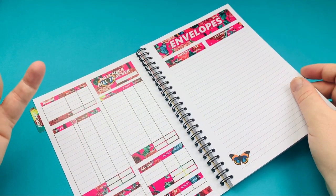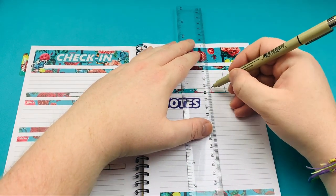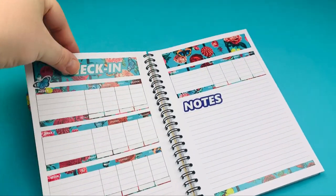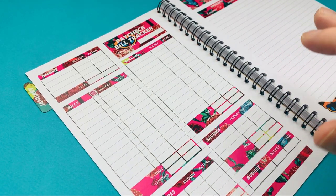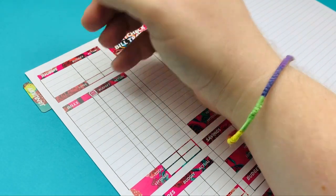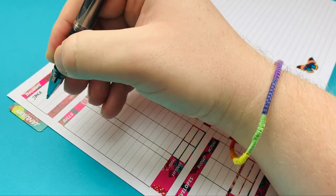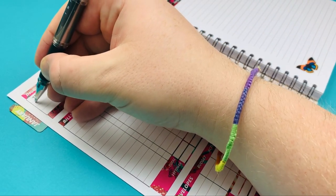I'll just draw a couple of lines through these and then meet you in the paycheck bill tracker where I'll figure out January's budget. Let's get cracking with January's budget. I have made this perfect for me — I've got wiggle room in bills and in sinking funds. Let's start with income. We have Jake's income — that's his half of the bills — and then I'll break my pay down: Etsy, YouTube, and Patreon separately.